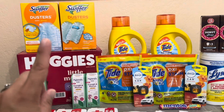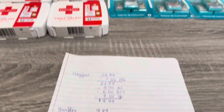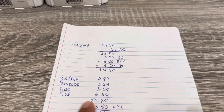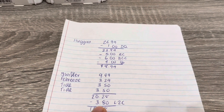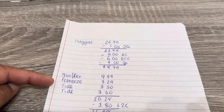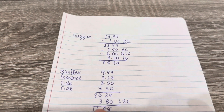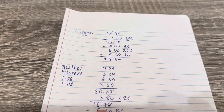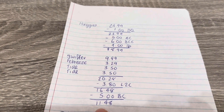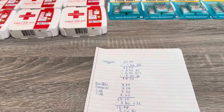For all those P&G items — the Swiffer, two Tides, and the Febreze — it comes to $20.28, which is perfect to trigger the $5 bonus cash. I had $3.80 in load-to-card coupons: the $1 for the Swiffer, $2.30 for the Febreze, and $0.50 for one Tide. After everything, it came to $16.48, and I got the $5 back. On its own that's a cost of $11.48 — I'll show you the receipt and explain what happened.